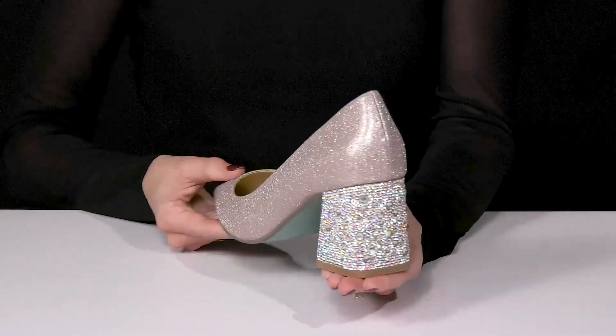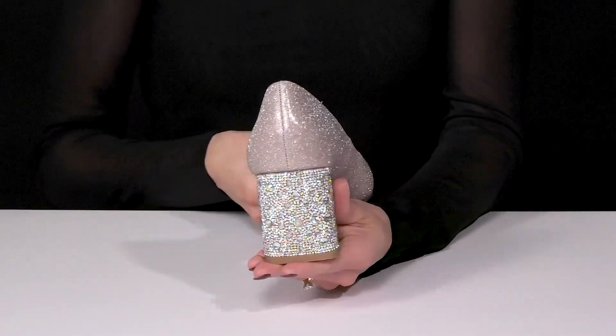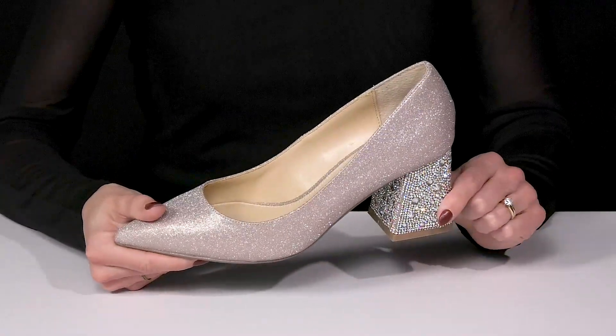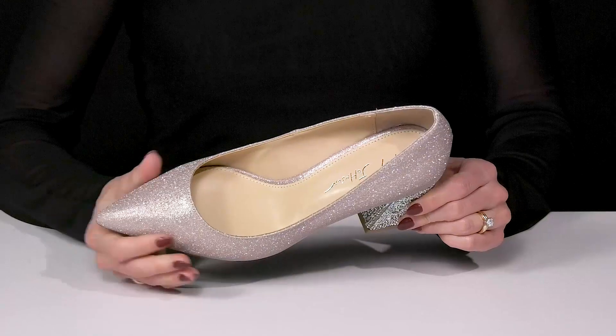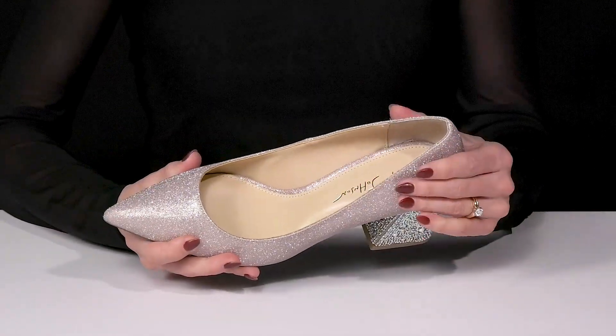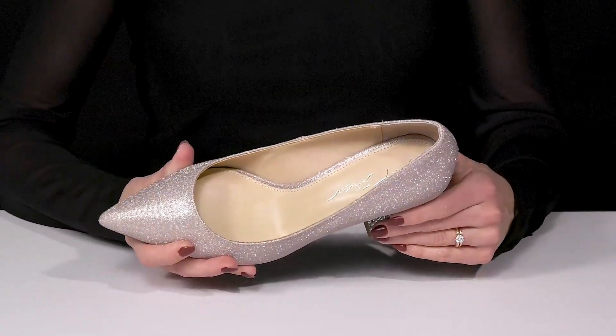It shows off this gorgeous rhinestone embellished heel that is block, making these very easy for you to walk in, and it is about two and a half inches. They have a pointed toe silhouette with all this coverage, so it's going to be perfect to wear when it's chilly outside.